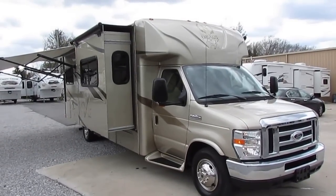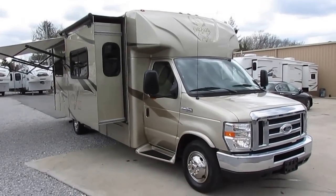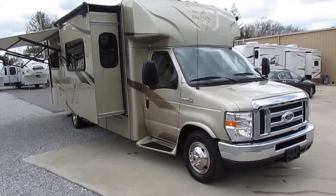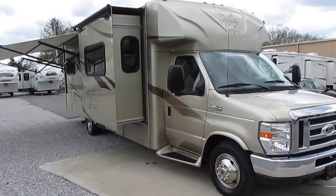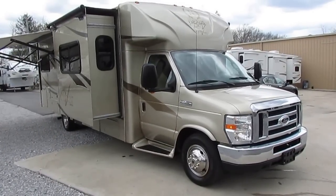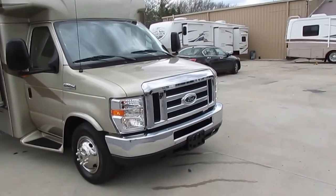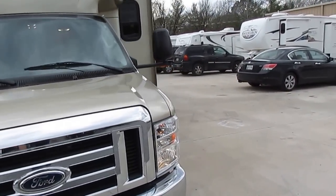Good afternoon folks, Big Bo here with another great Class B+ motorhome value from Parkway RV Center. I'll be honest with you, I might do a little research on this one - this is probably one of the nicest Class B pluses I've ever listed. 2014 Nexus Viper, it's a model 29B. You're not going to find a lot of information on these on the internet.